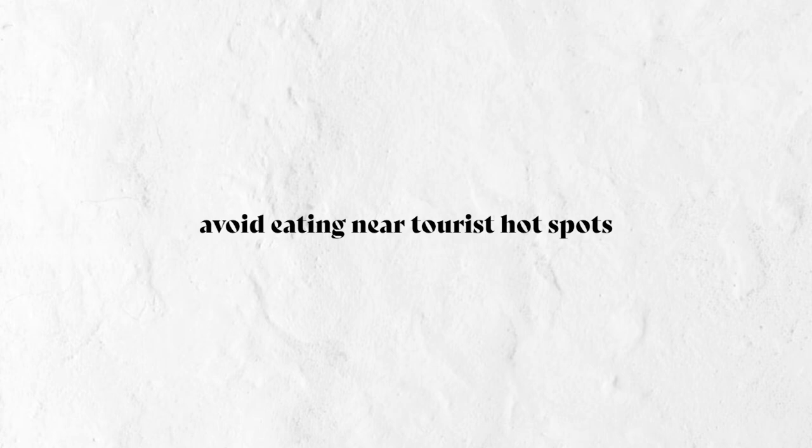Now for tips you can implement while at your destination. The first is to avoid eating near tourist hotspots whenever you can. For example, I was in Paris after visiting the Eiffel Tower and walked just two blocks away for a coffee — it still cost me ten dollars Canadian simply because of the location. The further away you get from touristy hotspots, the less they'll charge you. Instead of walking two blocks, walk five or six and you'll get much more bang for your buck.